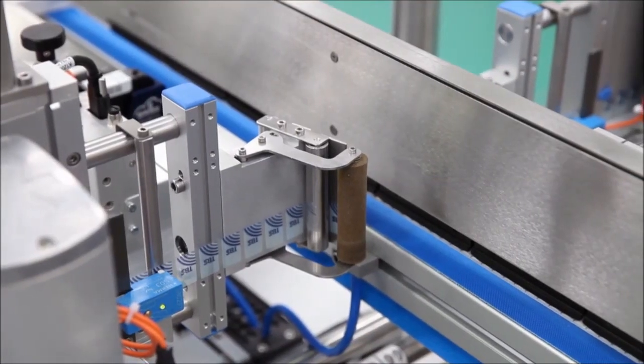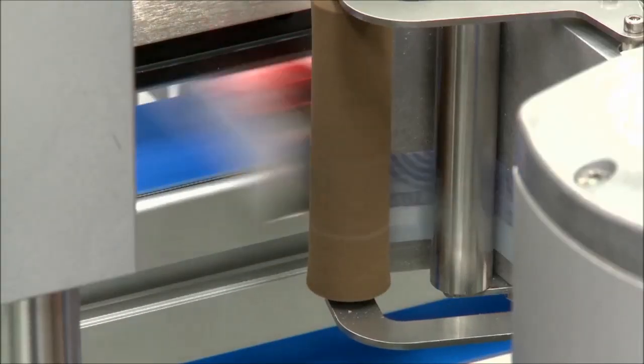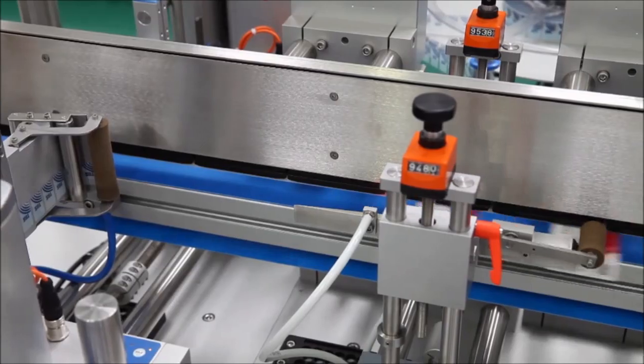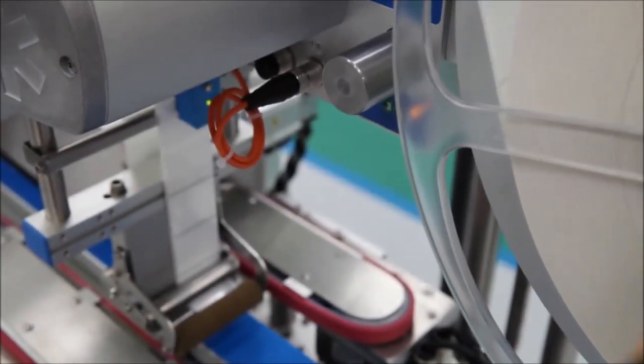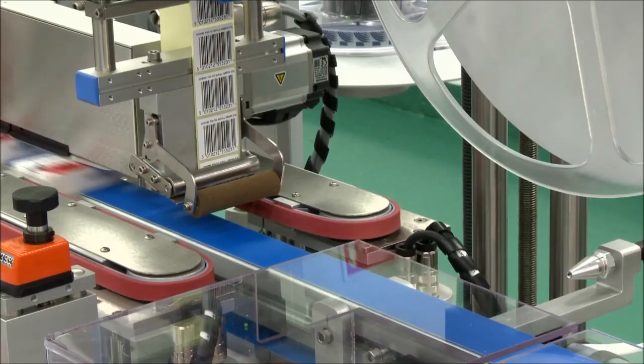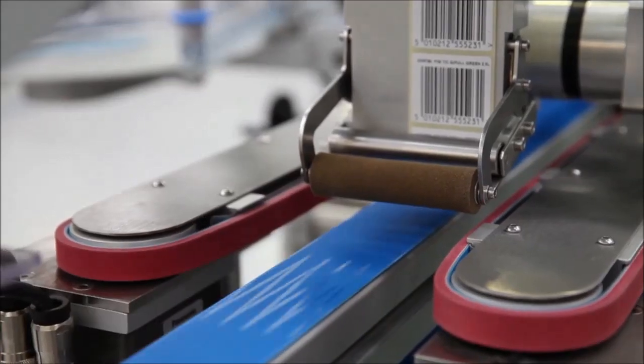A tamper-evident label is then applied to each end of the carton to seal the flaps. Sensors then check that the tamper-evident labels are applied. A top vignette label can also be applied to the top of the sealed carton. These peelable labels are commonly used to allow pharmacies to recover the cost of subsidised drugs in some countries.